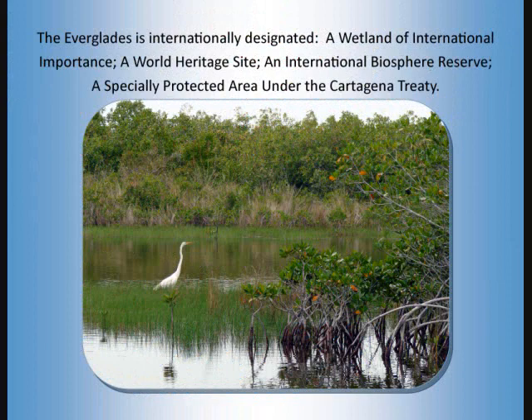The Everglades is internationally designated a wetland of international importance, a World Heritage Site, an International Biosphere Reserve, and a specially protected area under the Cartagena Treaty.